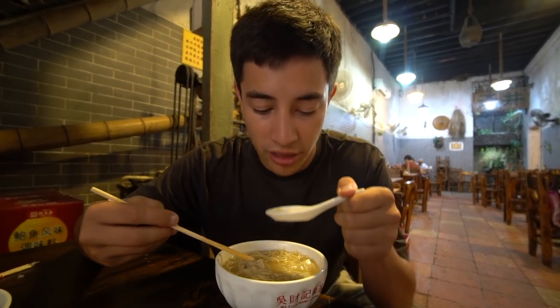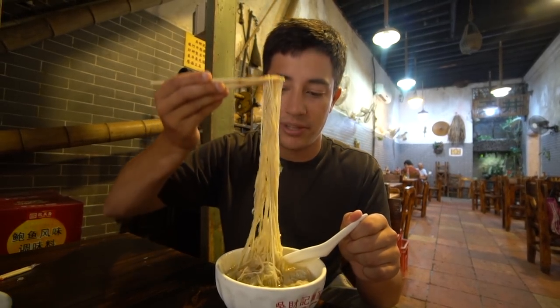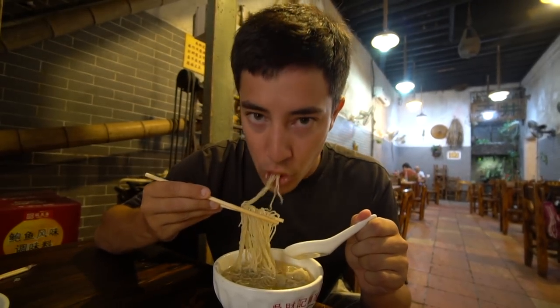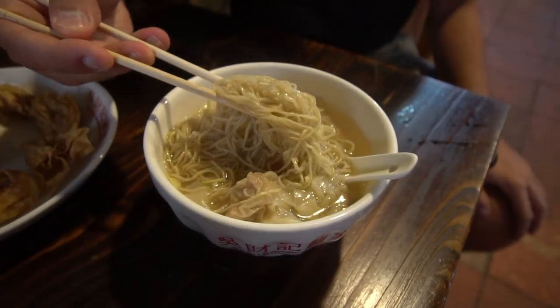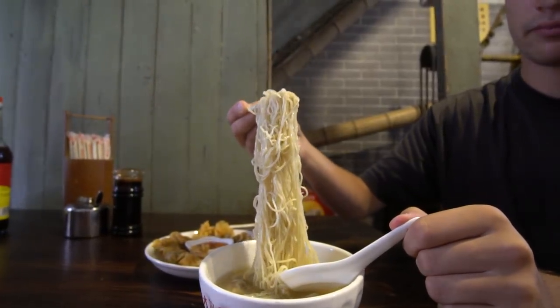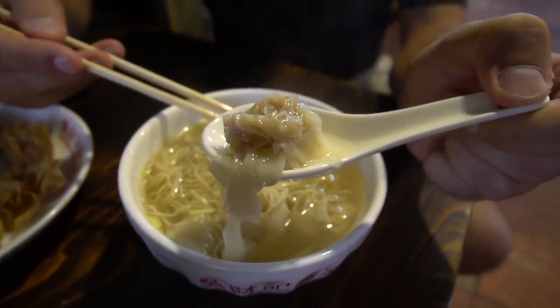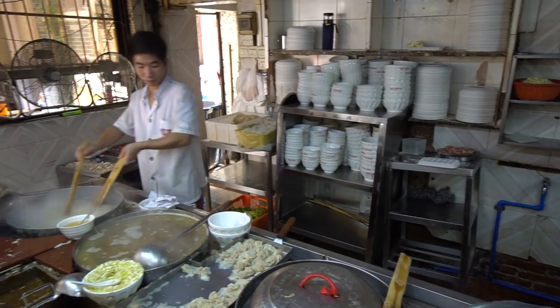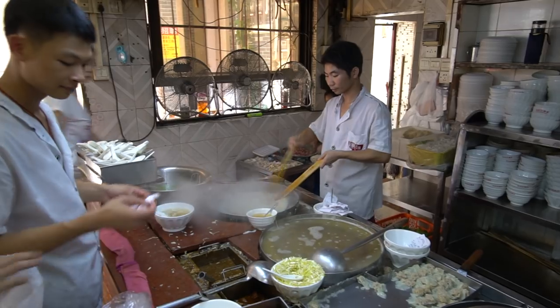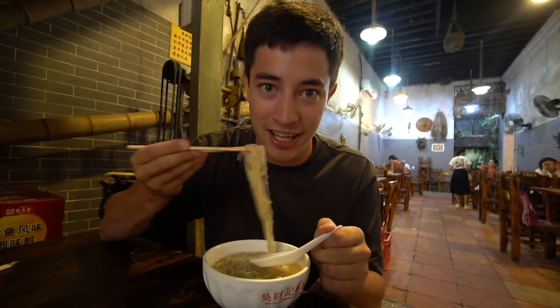Let's start with the wonton noodles. I'm just going to try the broth. It's like a little bit salty fish stock — that's really good. And the noodles have a wonderful mouth feel, nice and firm, definitely not overcooked whatsoever, and they do a really good job of retaining the flavor of the broth. Now let's try the wonton — the real reason we are here. That is just quality. The wrapper on the outside is so ridiculously thin and delicate that you barely can even feel it. It almost just feels like a meatball, but there is that nice little outer coating of wonton wrapper. This is an awesome way to start our day.